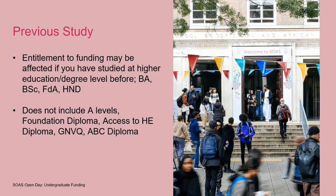Generally, everybody is going to qualify for student finance, but the only thing that might cause an issue is if you've studied higher education in the past. If you've already got a higher education qualification, that might be a problem — or even if you've had previous years studying things like a BA, BSc, foundation degree or HND. Things that won't affect your entitlement include A levels, foundation diplomas, access to HE diplomas, GNVQs and ABC diplomas — any further education qualifications are fine. But previous degree-level qualifications may impact your funding entitlement. There may be ways to apply for funding even with some previous study, so you can contact us for advice.